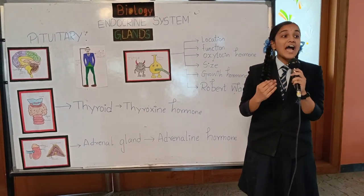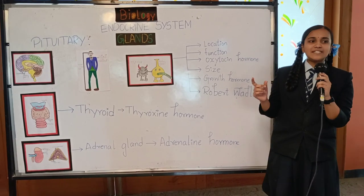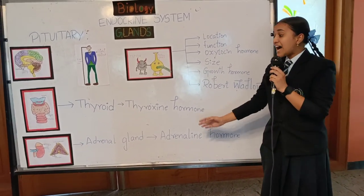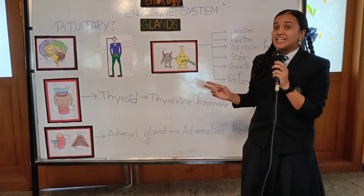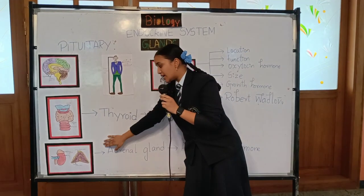Let's slide a bit more down to see the adrenal glands — the caps of the kidneys. The name itself says that the adrenal glands are located near the kidneys; they are the caps on top of the kidneys. The adrenal glands are of two parts: the adrenal medulla and the adrenal cortex.